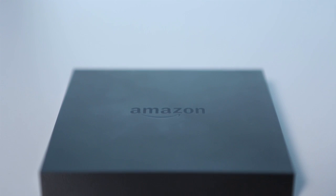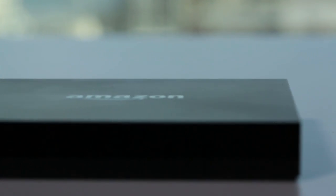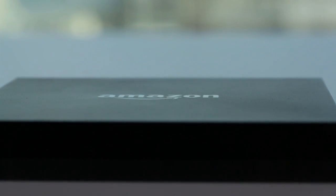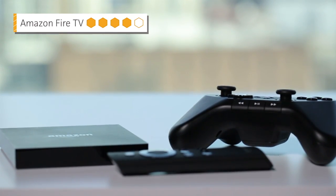Amazon plans to roll out more bells and whistles soon, like free time mode for kids and a second screen mode to use with Kindle Fire HDX tablets as well as Android and iOS devices. Put it all together and we think Amazon's new box could light a fire in your living room.